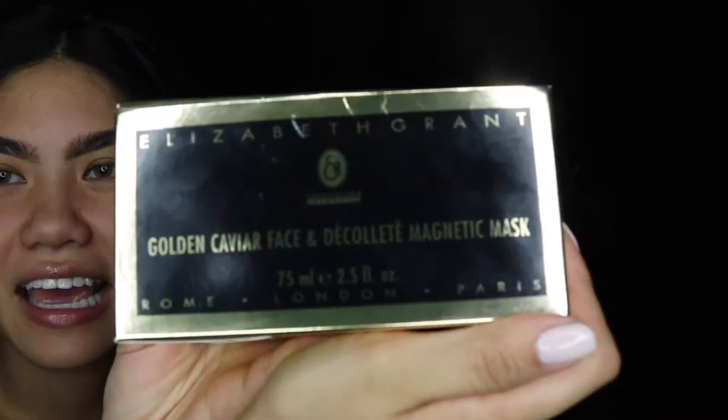Hey friends, welcome back to our channel Everything Beauty XO! My name is Celine, my name is April, and today we are going to talk about the Elizabeth Grant Golden Caviar mask — the Golden Caviar Face magnetic mask. It's fancy, it's French. We are zombies today — zero makeup on!